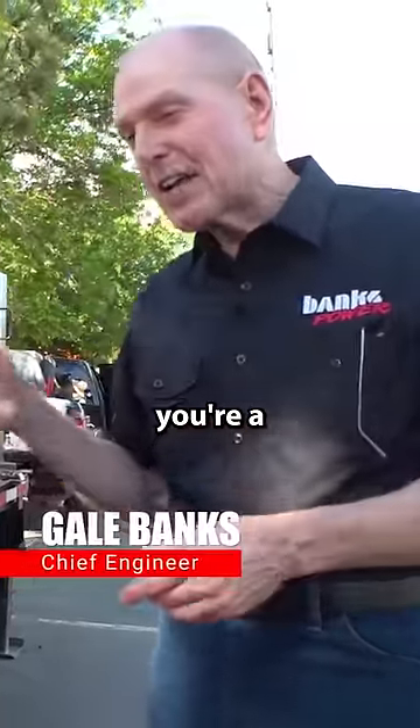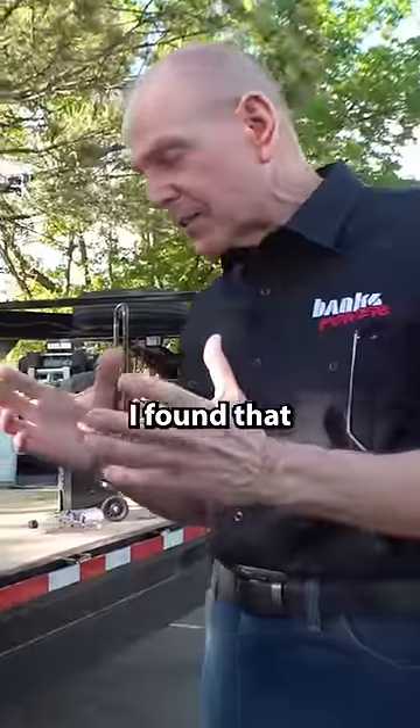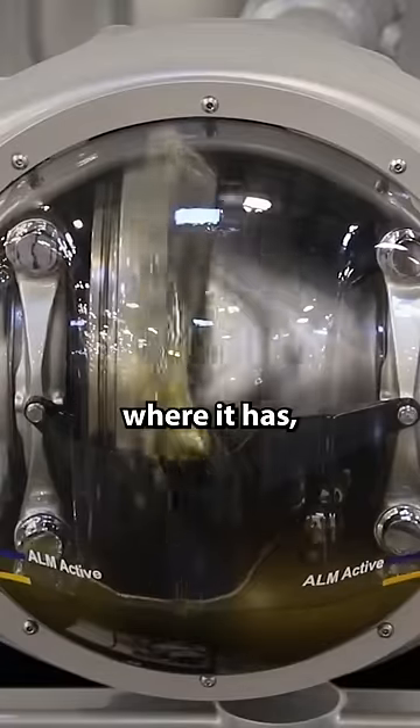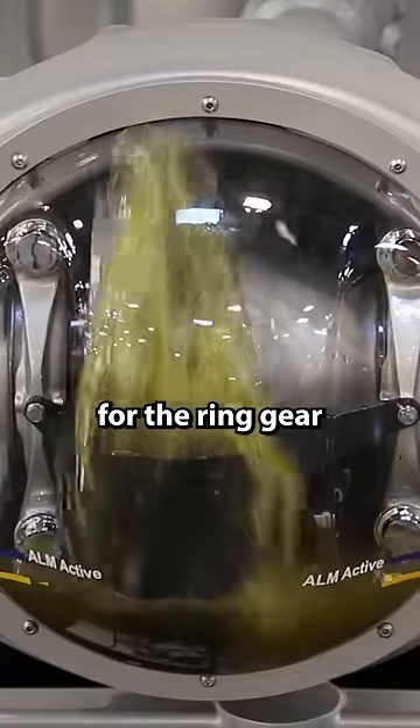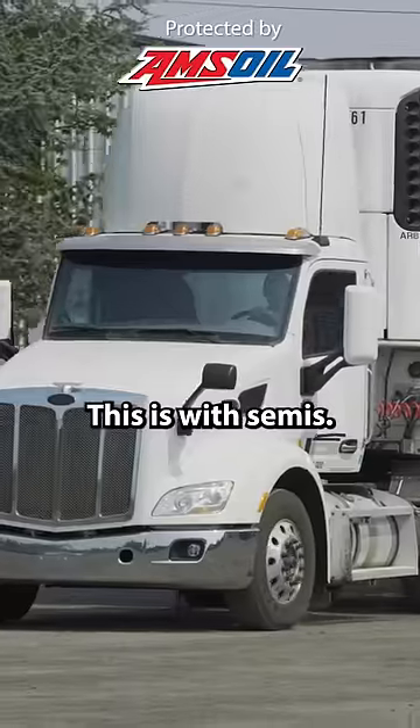In my research — get this — you're a mechanical engineer, so you totally get all what's going on here. I found that Detroit Diesel had developed an axle where it has a little sump for the ring gear, and then a main sump which is the axle housing. This is with semis.